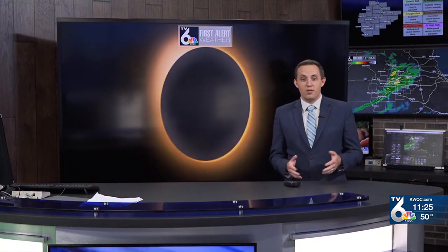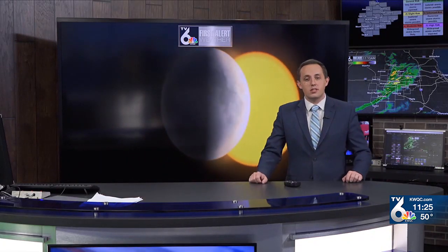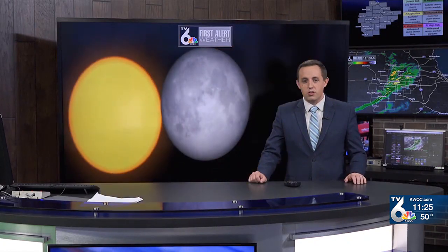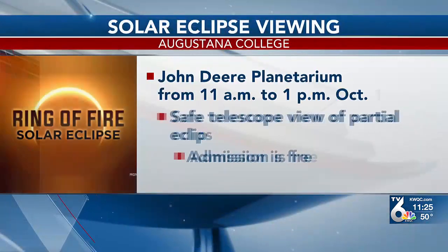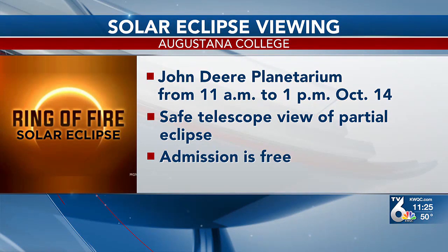If you happen to have saved your eclipse glasses from 2017, those can be reused as long as they are in good shape. We have a link to where you can purchase new ones on our news app and website. You can also purchase them at your local retail store, and for those of you who don't have a telescope but want to see the eclipse through one...